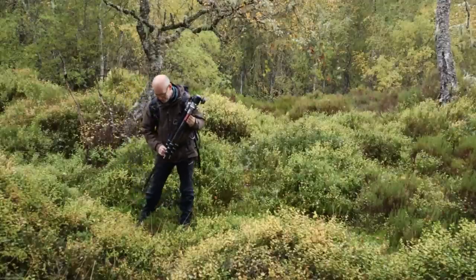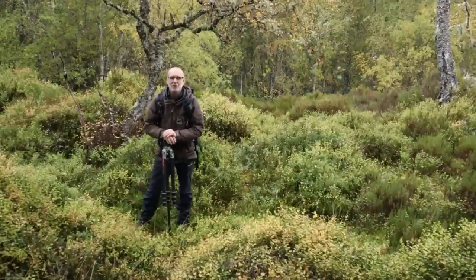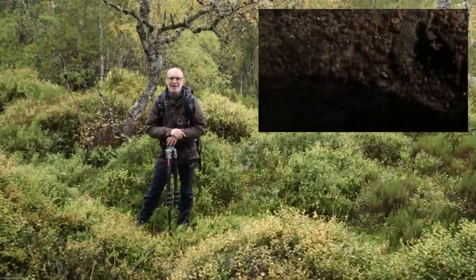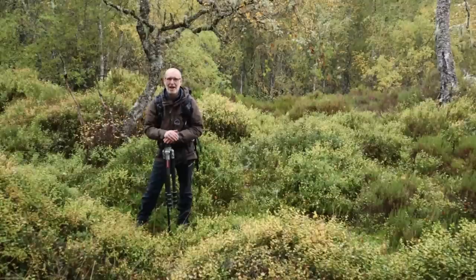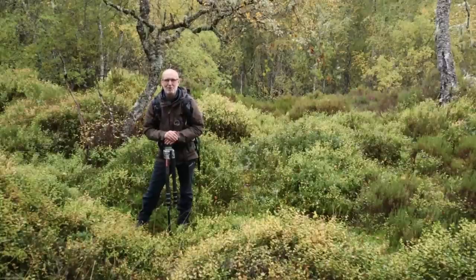Good morning everybody, welcome back to another film. Those of you that watched my last video on Orkney will have seen that I had a major issue — the camera took a dive onto the tarmac and smashed beyond repair, it seemed. I did think that was going to be the end of my time in Scotland, but as luck would have it, on the way home we're stopping in stages and I managed to pick up a nice deal at Curry's in Inverness. I've now upgraded to the Canon M50 Mark 2.